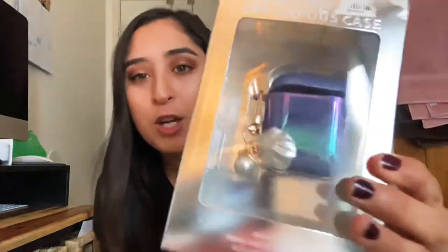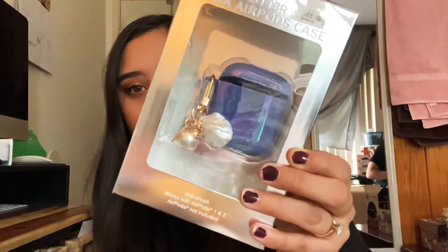I also got an AirPod case, which is so pretty. It matches my brushes — it's kind of mermaid-themed with a shell and pearl. It's so beautiful. I haven't seen a lot of cute AirPod cases, and I love this one.